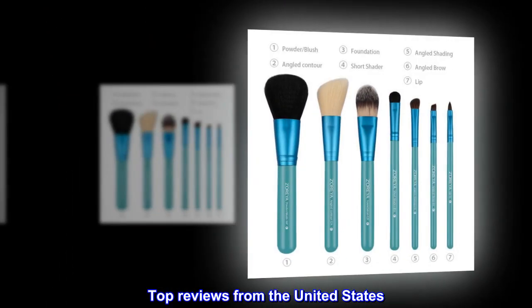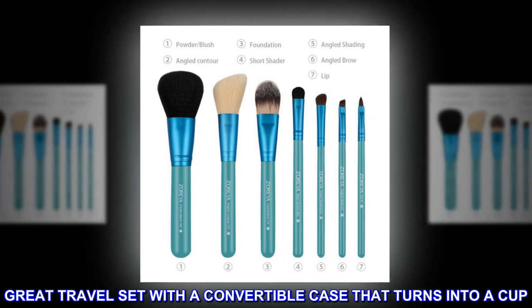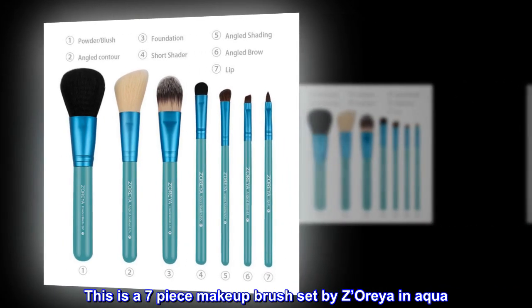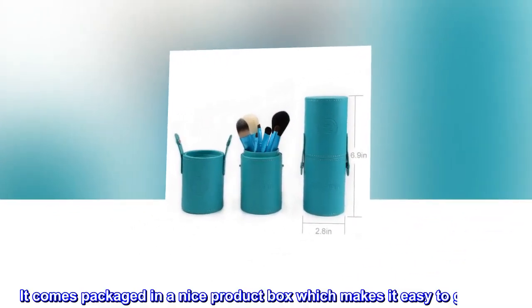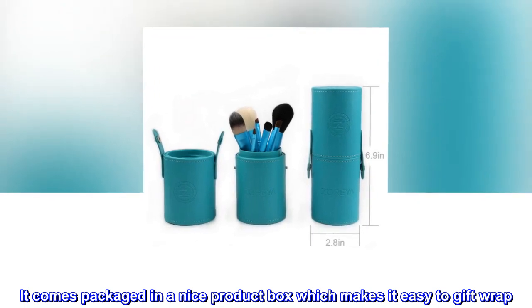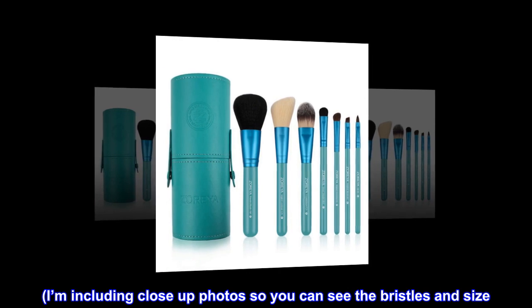Top reviews from the United States: Great travel set with a convertible case that turns into a cup. This is a 7-piece makeup brush set by Zaria in Aqua. It comes packaged in a nice product box which makes it easy to gift wrap. Including close-up photos so you can see the bristles and size.